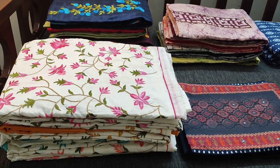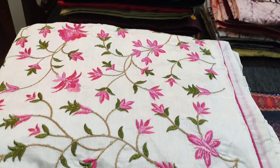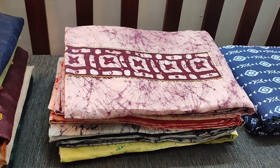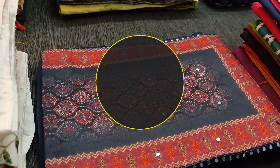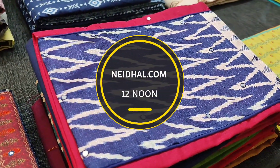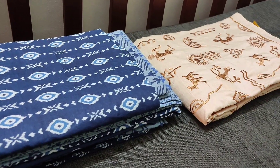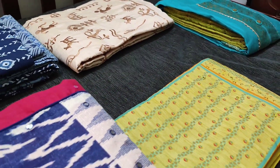Hello viewers, welcome to Neidhal Online. Today we are going to see 9 designs in regular and fancy dress materials, price ranging from 799 to 1499. All these products will be available in our website neidhal.com from 12 noon. You can place your order directly from our website and we do free shipping all over India. Orders placed today will be shipped on 5th November.